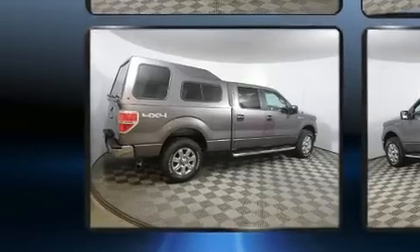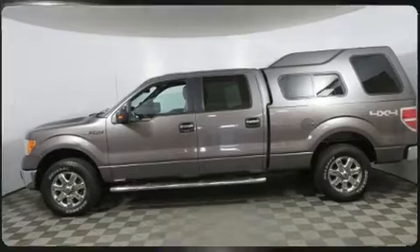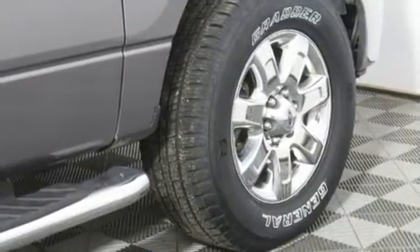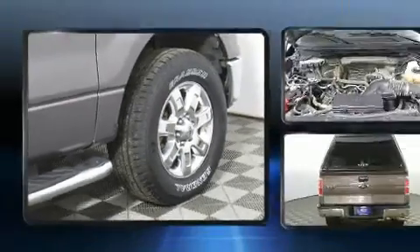Ford prioritized practicality, efficiency, and style by including one-touch window functionality, a tachometer, variably intermittent wipers, a rear-step bumper, and remote keyless entry.